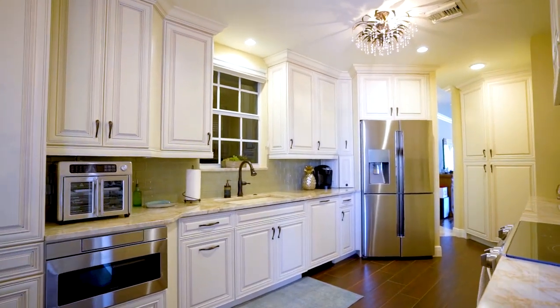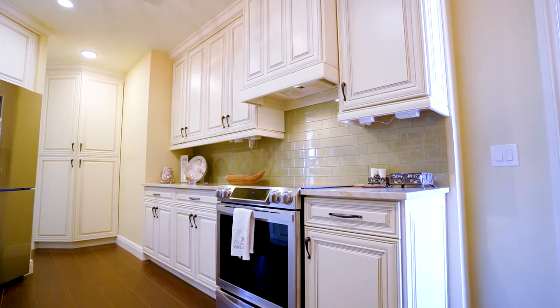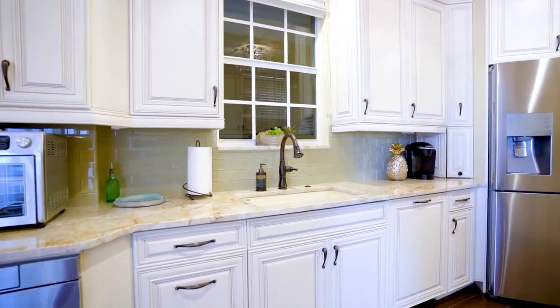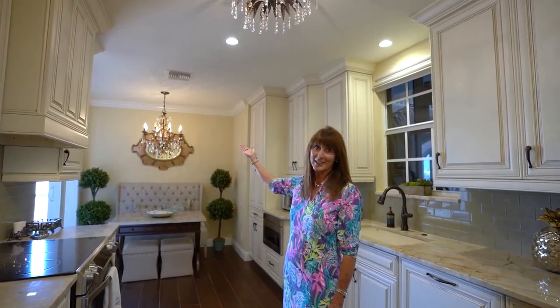This kitchen has custom wood cabinetry, granite countertops, stainless steel appliances including a glass top stove, built-in refrigerator, and dishwasher. Who doesn't love having not just one but two beautiful chandeliers in the kitchen?